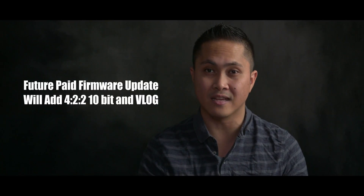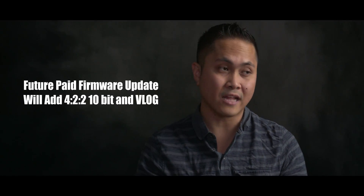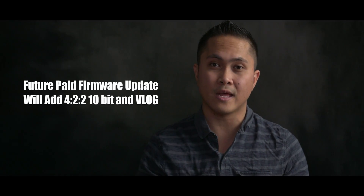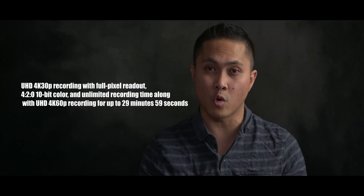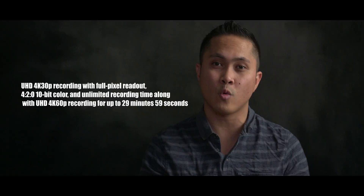Additionally, V-log is also not free in this Panasonic S1 camera — similar to how in the GH5 you had to buy V-log, it's the same deal here. Panasonic is also letting the S1 record up to 4K 60 frames per second, but it is limited to 29 minutes. So it shoots 4K up to 30fps with unlimited recording time, and 4K 60p with a 29-minute limit.